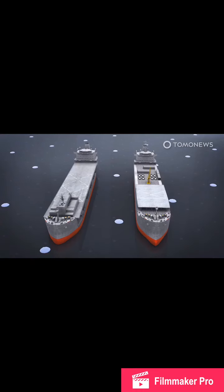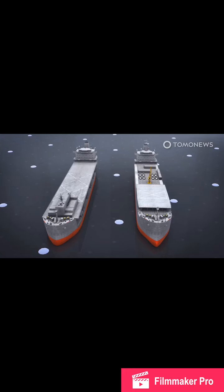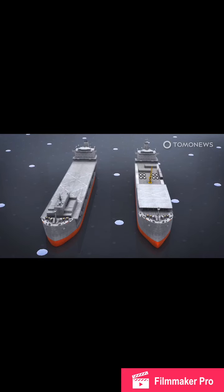The new Iranian vessel is only slightly smaller than the U.S. Navy's Expeditionary Sea Bases, which are 764 feet or 233 meters long, and are also derived from oil tanker designs.